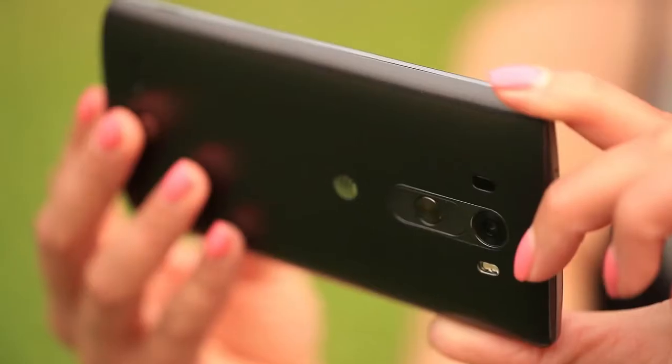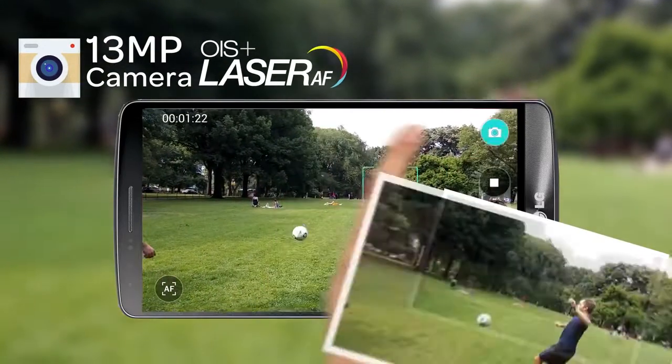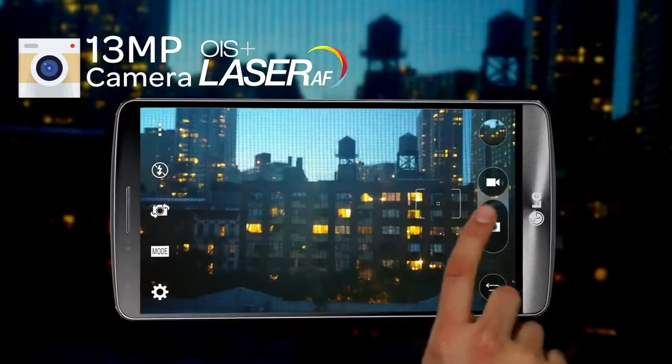Capture the moment as you see it. The 13-megapixel OIS Plus camera features laser focus for improved focusing speed and object detection in low-light situations.